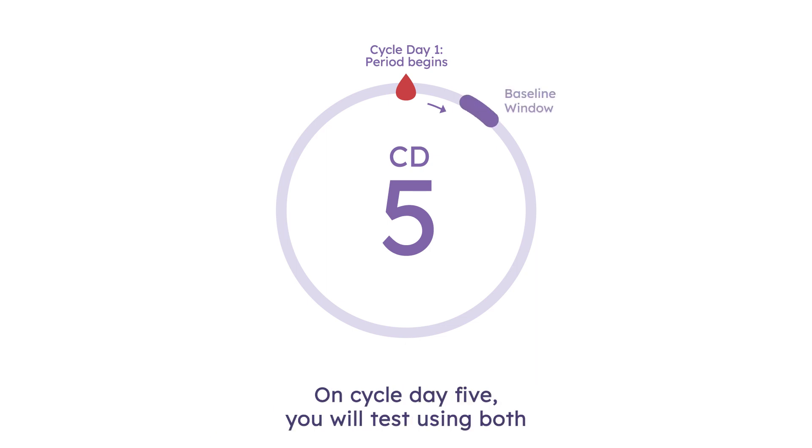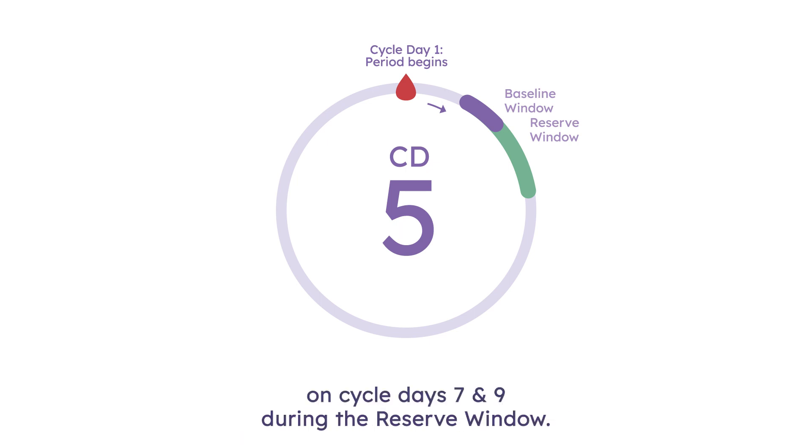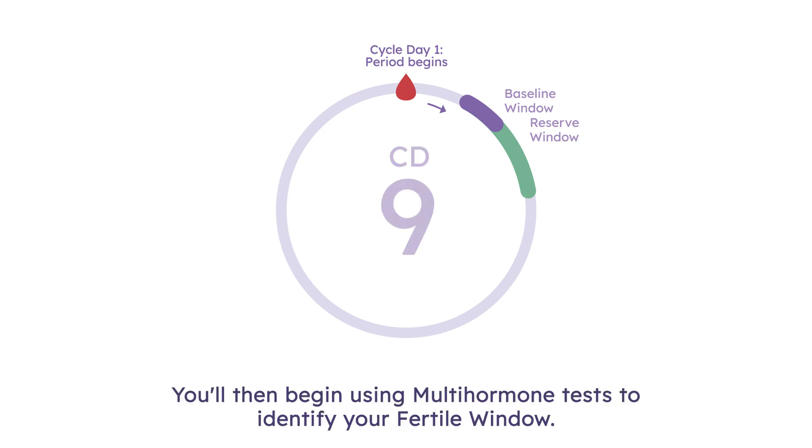On Cycle Day 5, you will test using both reserve and multi-hormone tests to establish your baseline. You will then use the remaining reserve tests on Cycle Days 7 and 9 during the reserve window. You will then begin using multi-hormone tests to identify your fertile window.